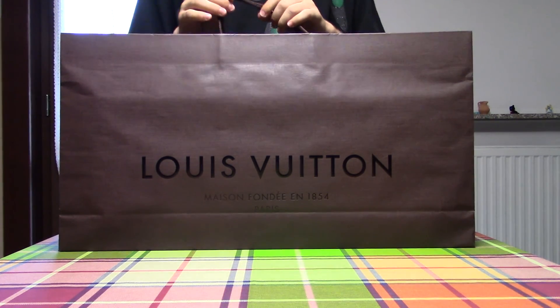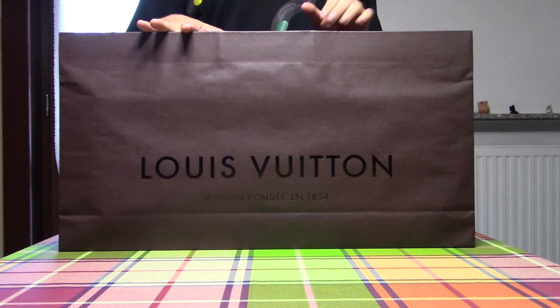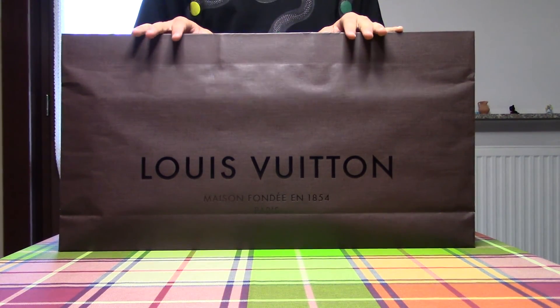Hello guys, girl, and welcome back to my channel. This is a new unboxing of a special purchase. Let's go.